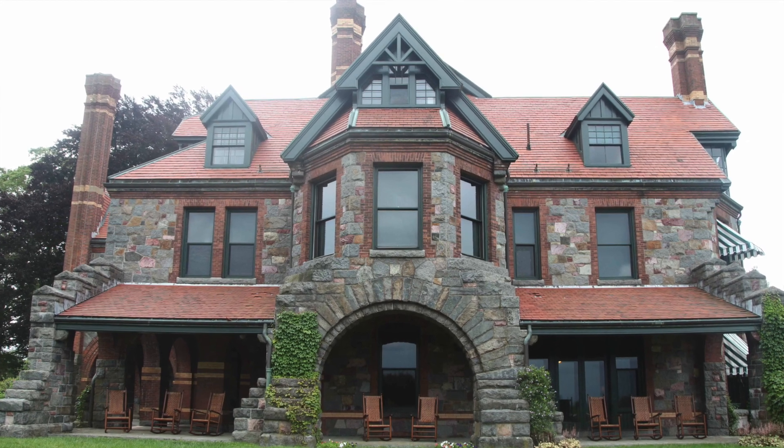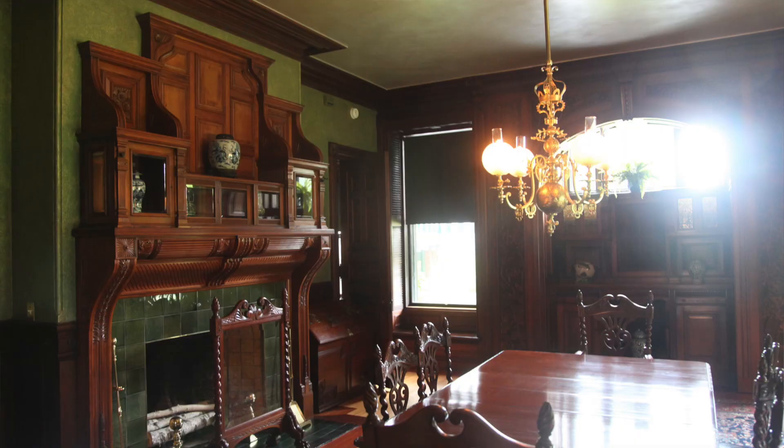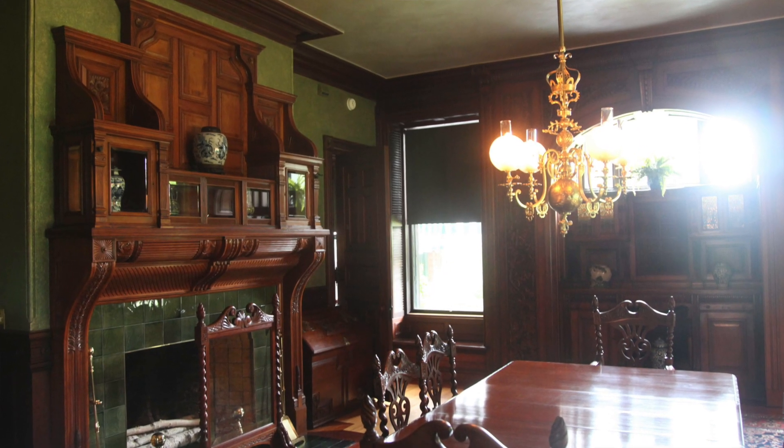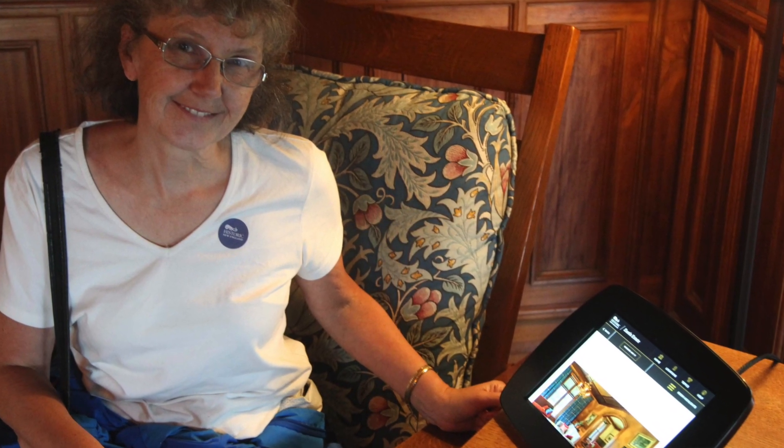At one Historic New England house, we created a library — put books on the shelves. It's a self-guided tour, and we tell people they can sit on all the furniture throughout the house. When you're in the library, pick books off the shelf, sit down, and relax.